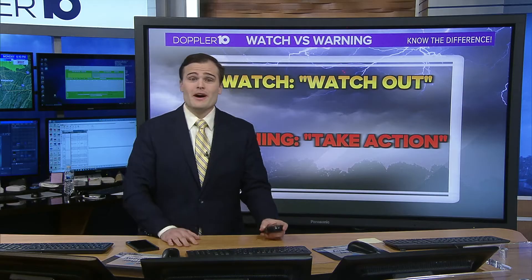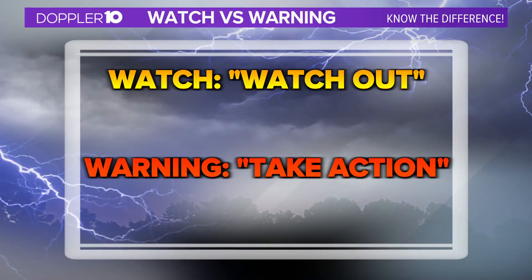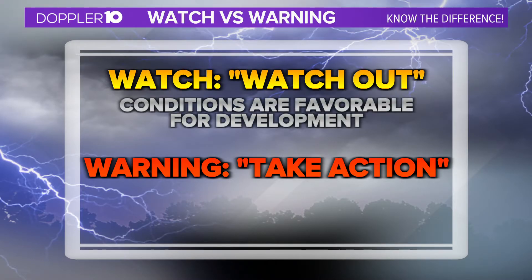It's really important this time of the year to know the difference between a watch and a warning during severe weather. A watch is when conditions are favorable for severe weather to develop. Watches cover a much larger area — about 25,000 square miles on average — and they're issued by the Storm Prediction Center hours ahead of the expected inclement weather.